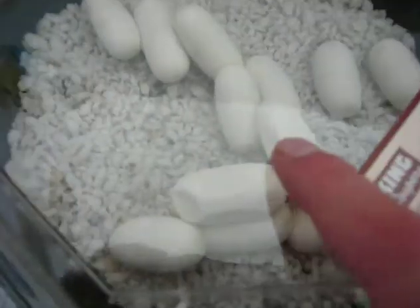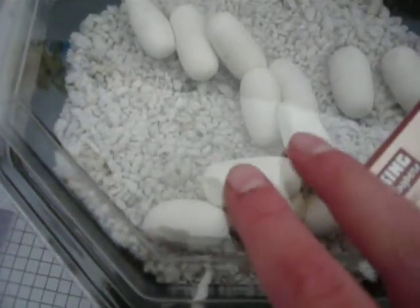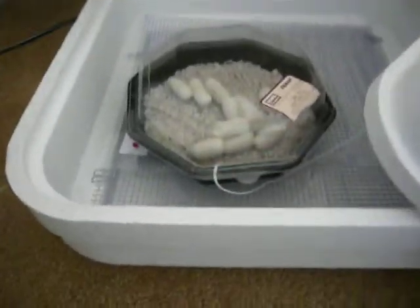This one and that one, they don't look very good. I don't know — they could be duds, but they still could hatch.